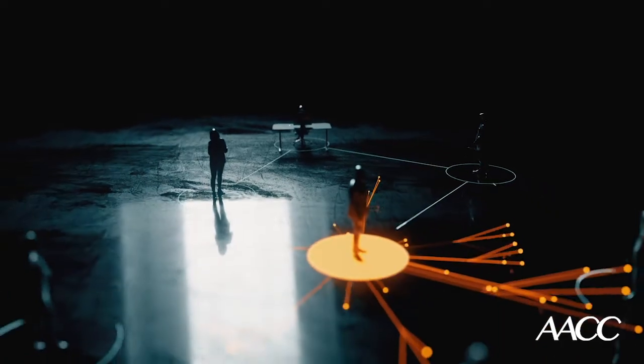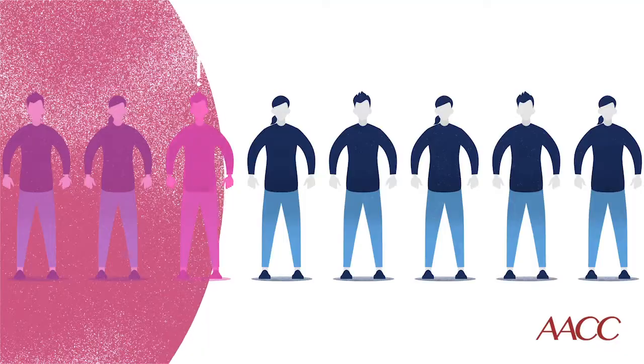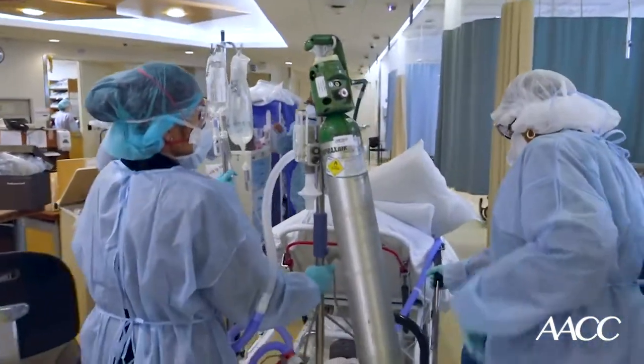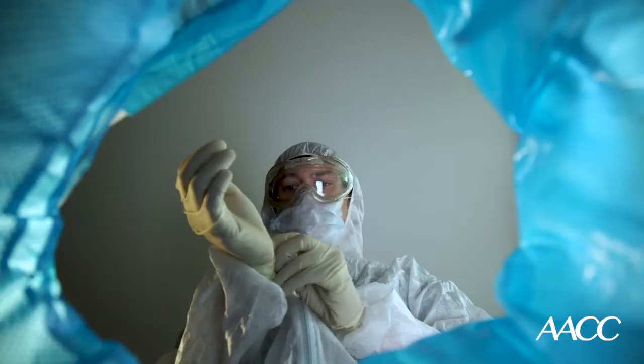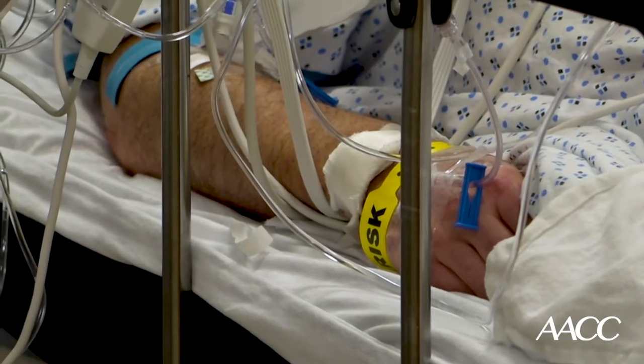The most obvious benefit is an accurate, rapid test that allows providers to begin appropriate supportive measures as early as possible. What's been well-publicized is the utility to identify cases for isolation and contact tracing in the community. In the community, rapid testing allows for the identification of cases so that we may trace their contacts and isolate both the cases and the exposed individuals. When testing availability is low and turnaround times are long, their utility in containment and mitigation is severely diminished, slowing down our ability to identify, trace, and isolate. Within the hospital, rapid identification of cases helps us prevent the spread of infection.